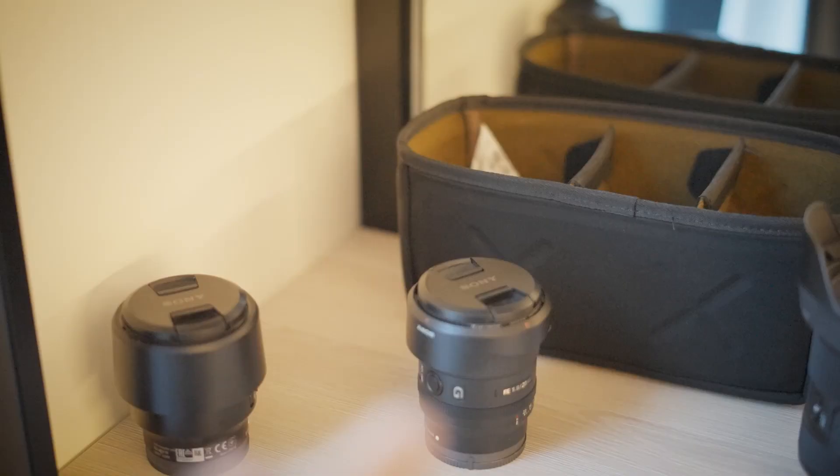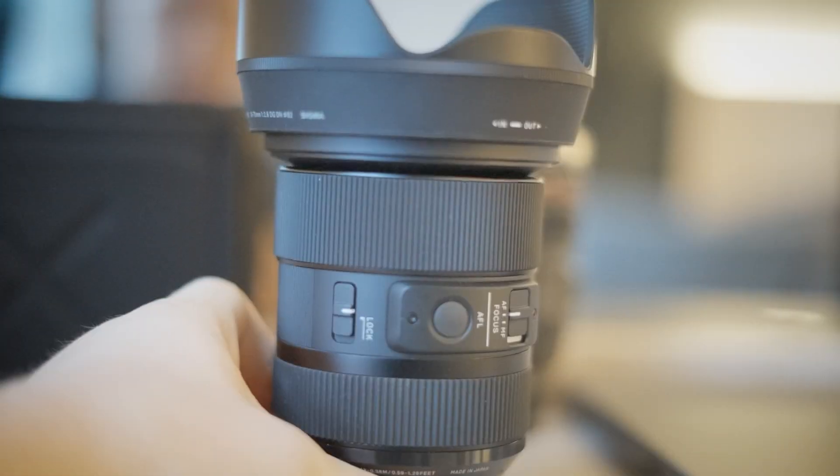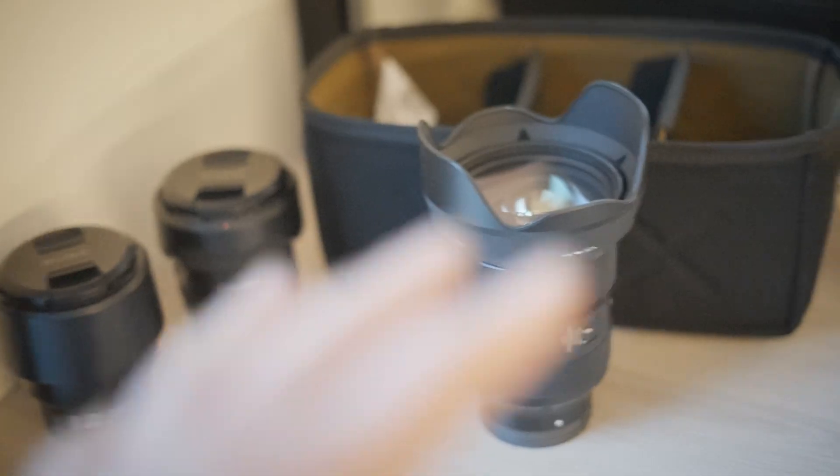And the king of all lenses — the Sigma 24-70mm f/2.8. The other lenses were all prime lenses, meaning there's no zooming in and out, but this one is a zoom lens — I can zoom in and out as you see. And this is my coffee mug, I love it. Let me show you the differences between these lenses.